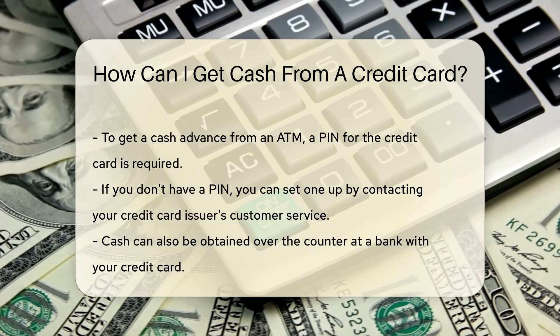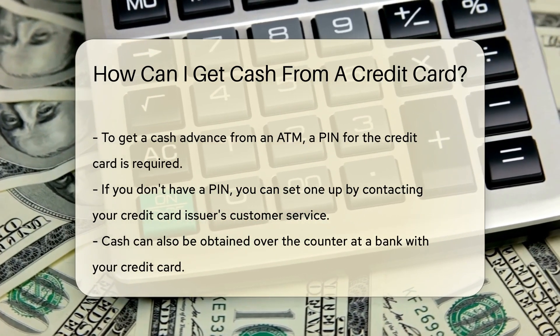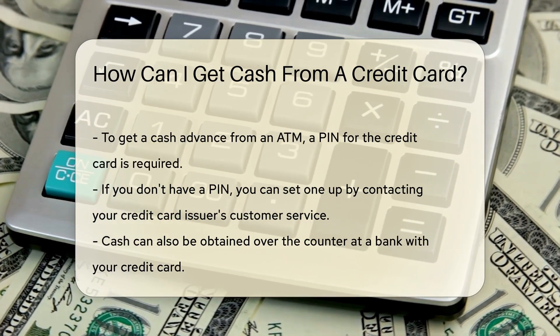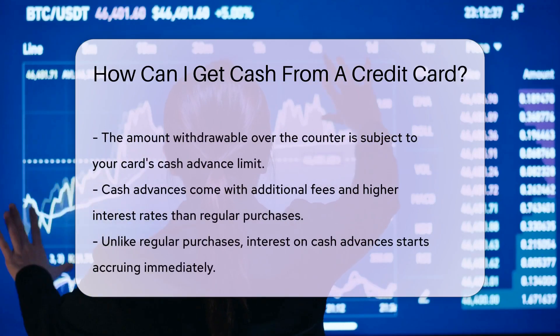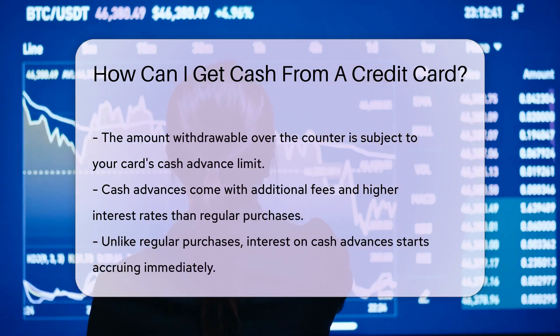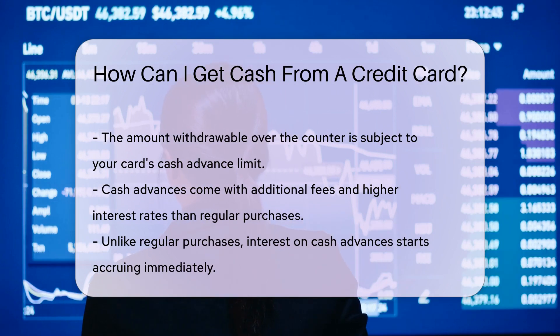But it's not quite the same as a debit card withdrawal. You can get a cash advance at an ATM just like you would with your debit card, but you'll need a PIN for your credit card. Don't have one? You can set it up by calling your credit card issuer's customer service. Another way to access cash is over-the-counter at a bank — simply walk in, hand over your card, and cash in hand. But remember, the amount you can withdraw is subject to your cash advance limit.